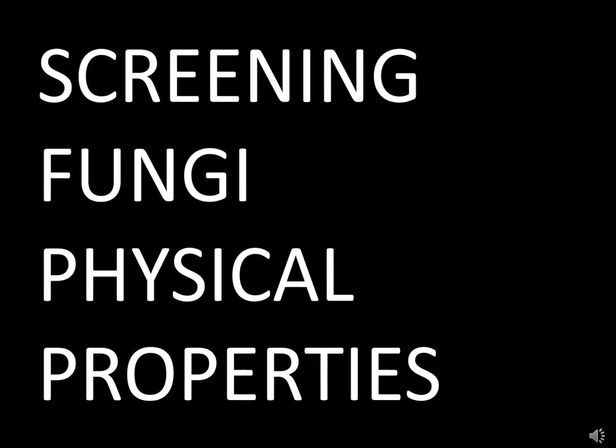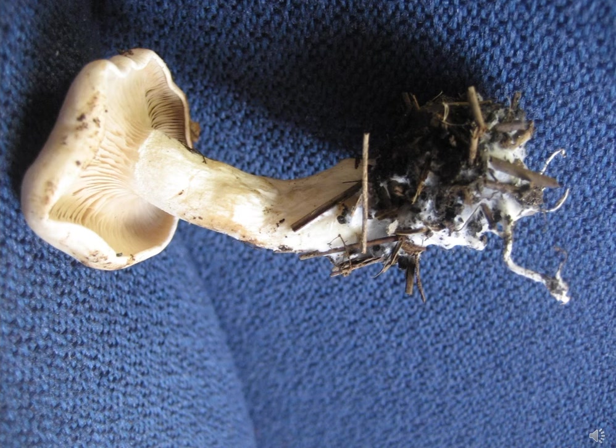My job is to screen different fungi for different physical properties. When you find a mushroom, you might notice as you pull it off the log whether or not it has a binding effect — this physical property is called tensile strength. It really does make a big difference to have mushrooms with high tensile strength. These are bundles or cords — rhizomorphs — that are tightly binding the material.